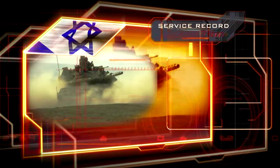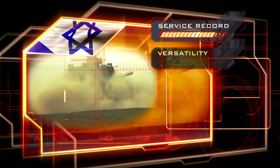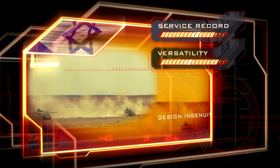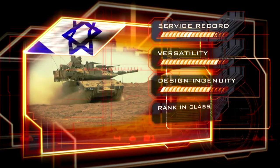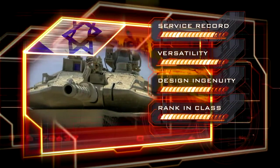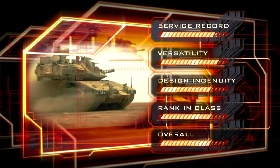The Merkava has seen over 33 years of almost continuous combat. As a main battle tank and armored personnel carrier, it earns extra points for versatility. The design carries several unique features. What it lacks in agility, it more than makes up for in protection. Overall, the Merkava's scores earn it the number five position.